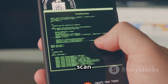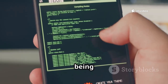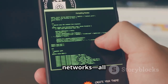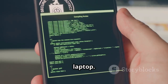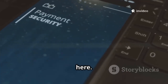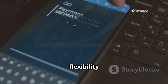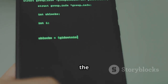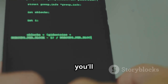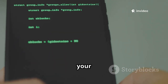With Termux, you can scan networks, manage files, and even script on the go. Imagine being able to write and run scripts, analyze data, or troubleshoot networks, all without needing a laptop. If you want to turn your phone into a true mobile security workstation, start here. Termux is trusted by professionals and hobbyists alike for its flexibility and power. Mastering the command line with Termux is your first step — once you're comfortable here, you'll be ready to explore even more advanced tools and techniques, all from the palm of your hand.